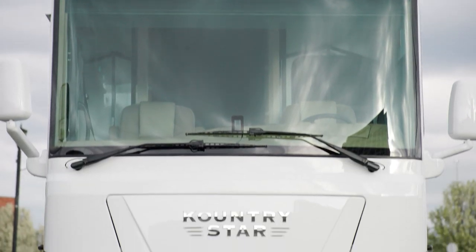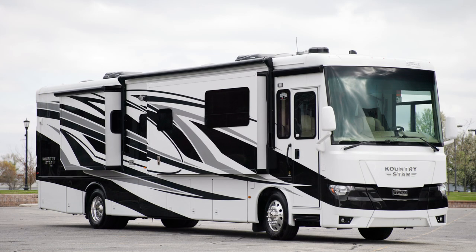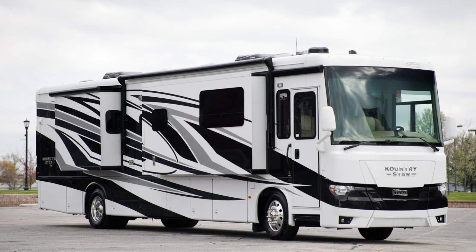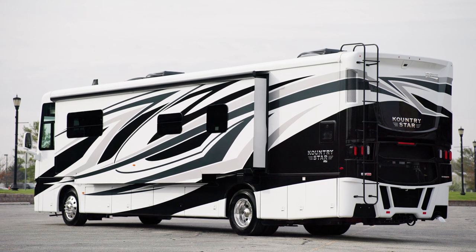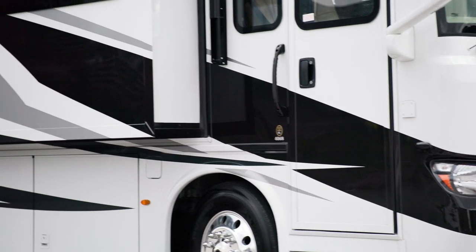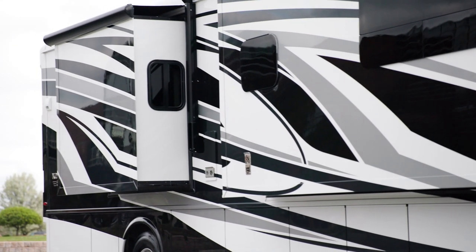The 2023 Country Star is available in eight floorplans, ranging from 34 to 40 feet in length. This model, floorplan 4068, measures 40 feet 10 inches and features three power slide-outs, including a full wall slide. Our exclusive full-paint masterpiece finish, seen here in Baja, adorns the outside of every Country Star and is made possible by BASF and industrial finishes.